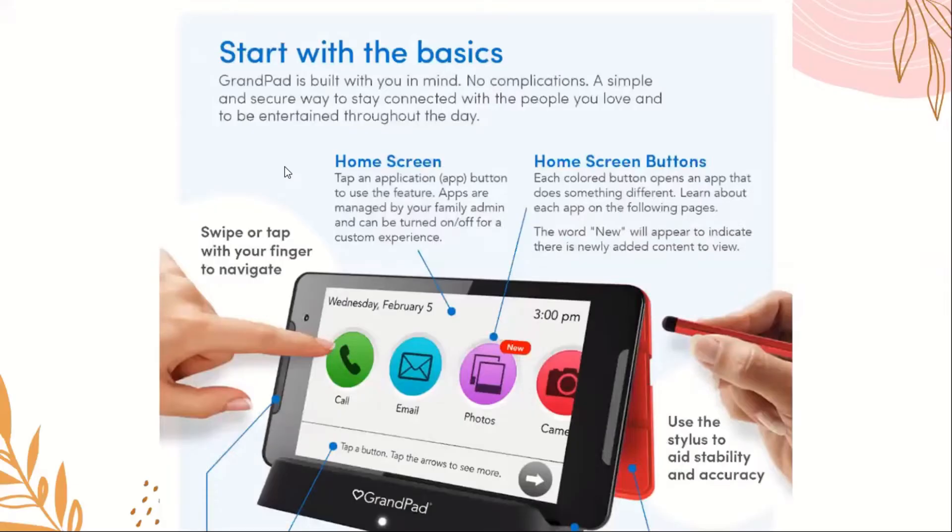GrandPad is built with seniors in mind — no complications, a simple and secure way to stay connected and be entertained throughout the day. It has a home screen where you can tap an application button to use a feature, and apps are managed by your family admin and can be turned on and off for a custom experience. Each colored button opens an app that does something different, and the word 'new' will appear to indicate newly added content.